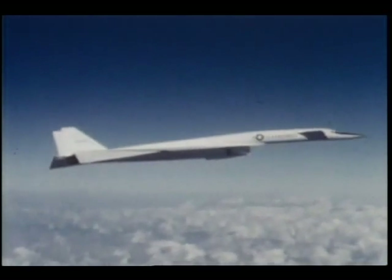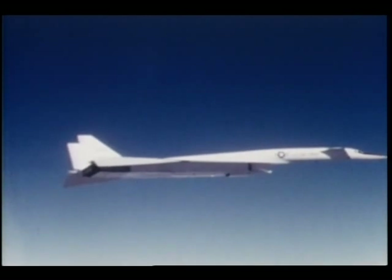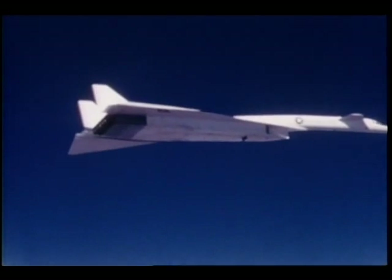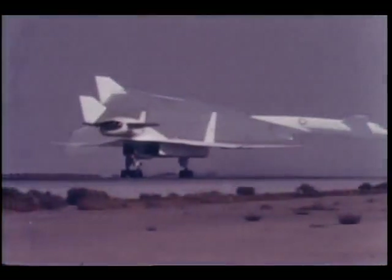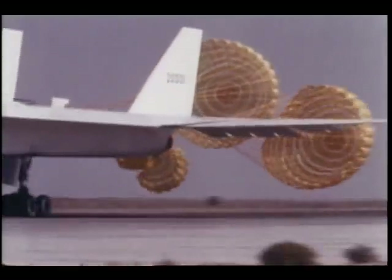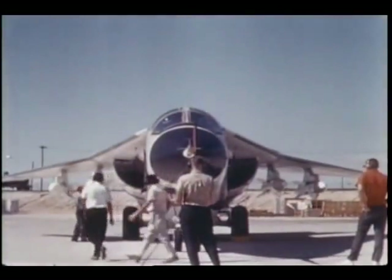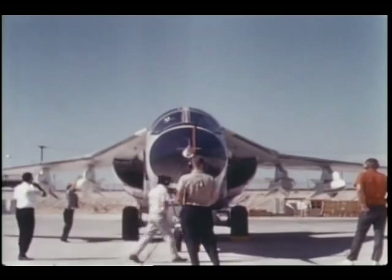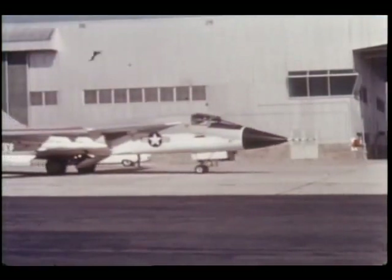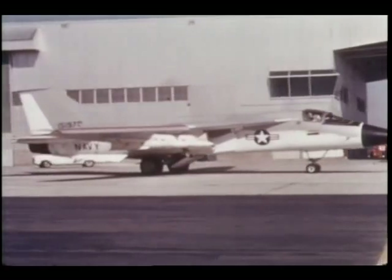One thing the XB-70 cannot simulate is the variable sweep feature of the SST, which allows the plane's wings to fold close to the fuselage for supersonic travel and then swing back to normal position for landing. The F-111 can, however, and NASA is using this plane to provide much of the experience needed to study the variable sweep characteristics of supersonic transports.